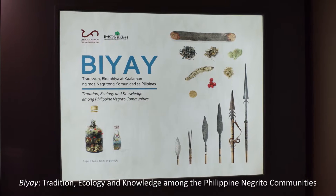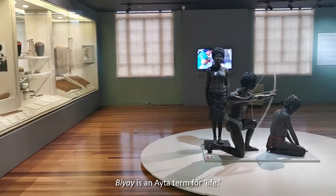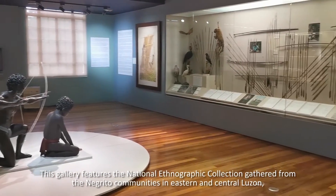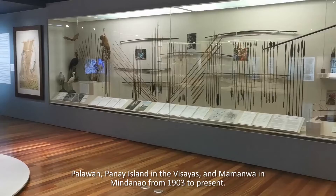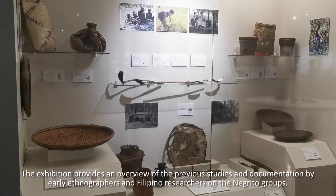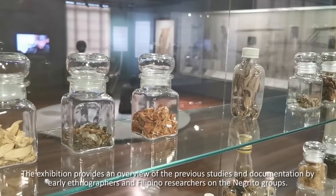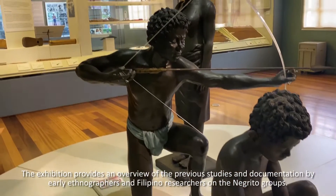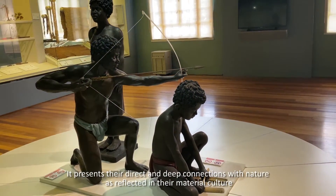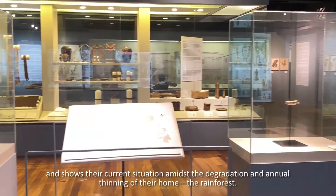Biay: Tradition, Ecology, and Knowledge Among the Philippine Negrito Communities. Biay is an Ita term for life. This gallery features the National Ethnographic Collection gathered from the Negrito communities in Eastern and Central Luzon, Palawan, Panay Island in the Visayas, and Mamanwa in Mindanao from 1903 to present. The exhibition provides an overview of previous studies and documentation by early ethnographers and Filipino researchers on the Negrito groups. It presents their direct and deep connections with nature as reflected in their material culture, and shows their current situation amidst the degradation and annual thinning of their home, the rainforest.